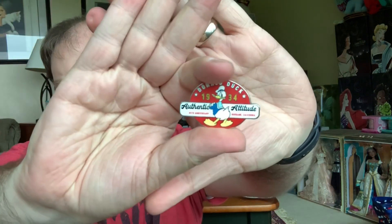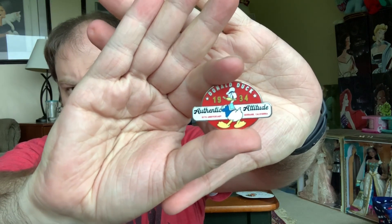One thing I did notice is that two of the pins have Donald in the same position — this is one of them. I was like, oh, that's kind of a bummer, but it's all good. This one is also limited edition 1,600, Donald Duck 85. And it says Donald Duck 1934, Authentic Attitude, 85th Anniversary, Burbank, California. This is the other one where he is in the exact same pose as the pin I just showed you, but it's still pretty cute.